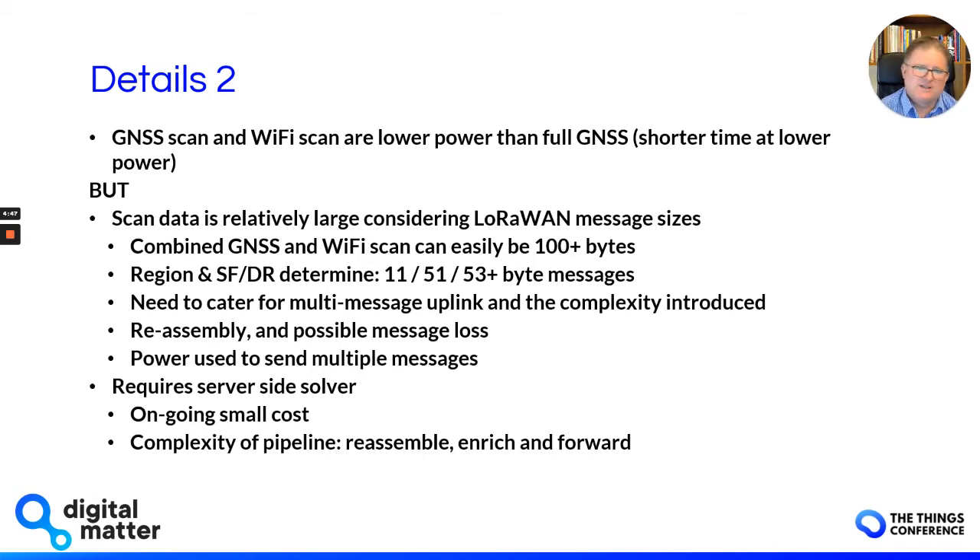The flip side is that it requires server-side solving. There's complexity on the server in terms of receiving all this information, and there's an ongoing cost you'll be paying to Semtech to resolve this information every month. There's real work to be done on the server to get this pipeline right.